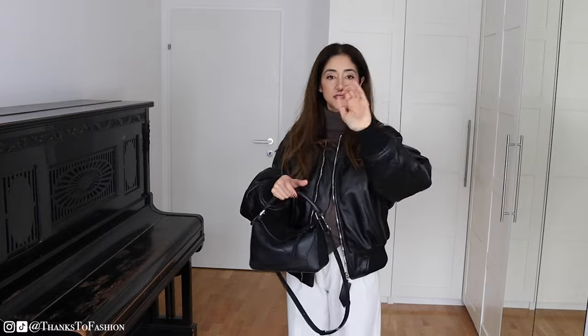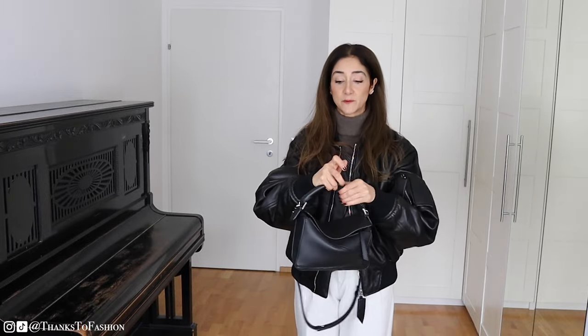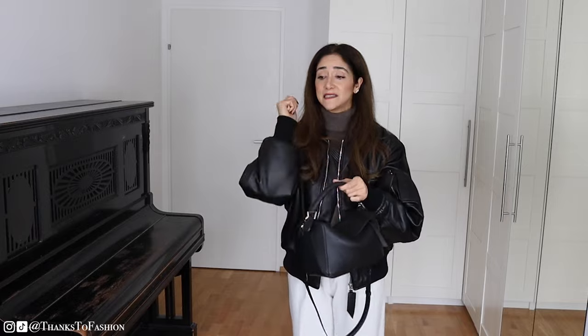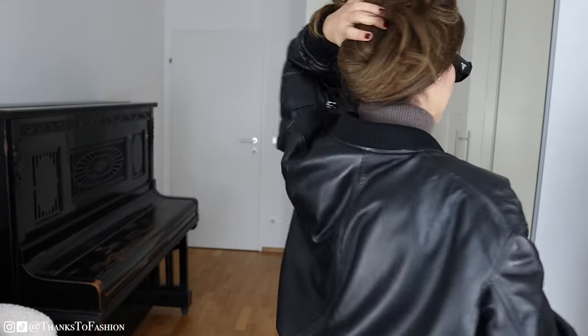One thing I appreciate about this jacket is that there is no hardware around the arms here. Here you have something, but here you don't have any zippers, which is great for your bags. Zippers on this area — in your calf area — can destroy your bag. Just to let you know, I am talking from experience sadly.